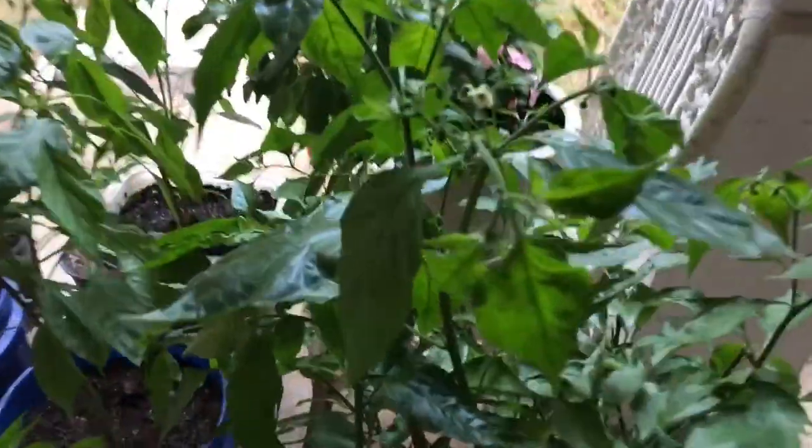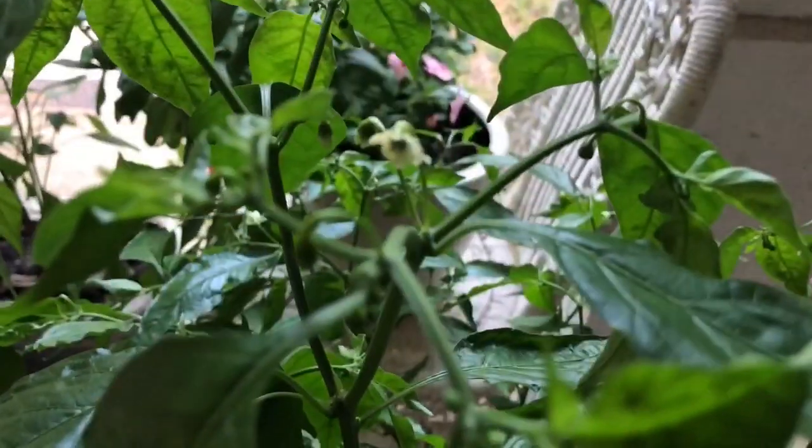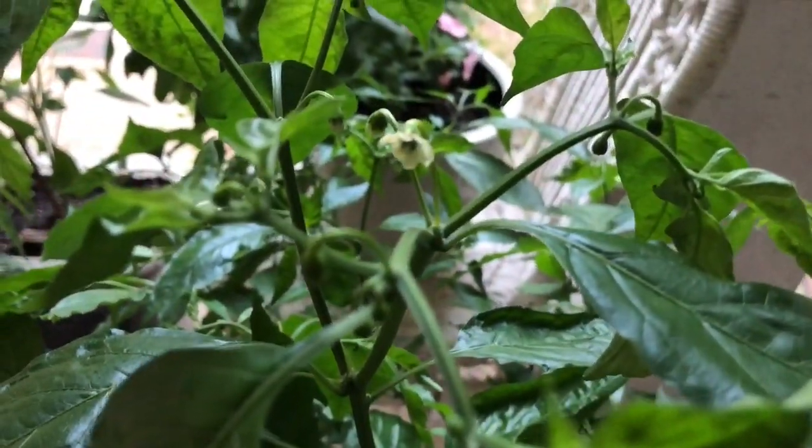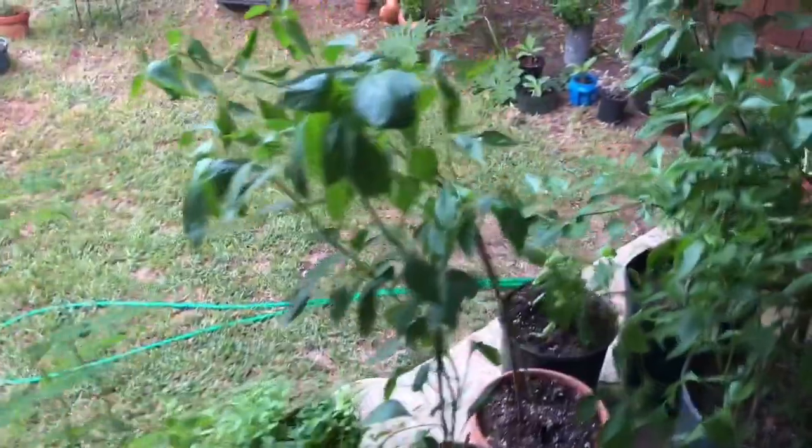Right here they're starting to throw a lot more little pods and flowers. I'm hoping these won't drop once the temperatures start cooling off a little bit.